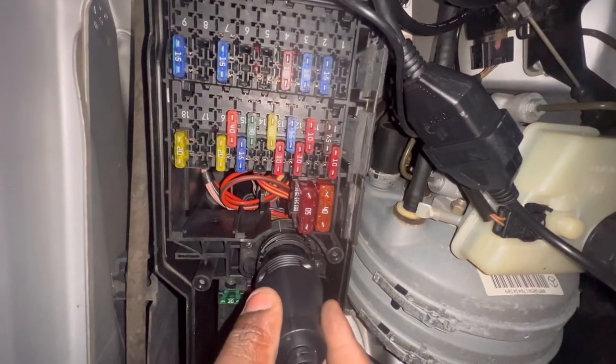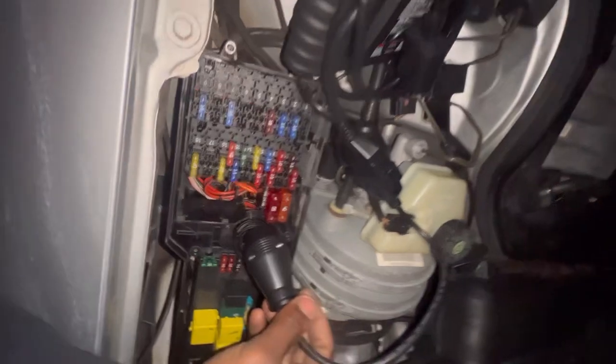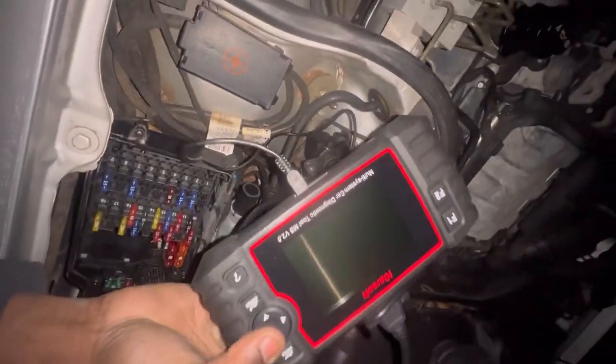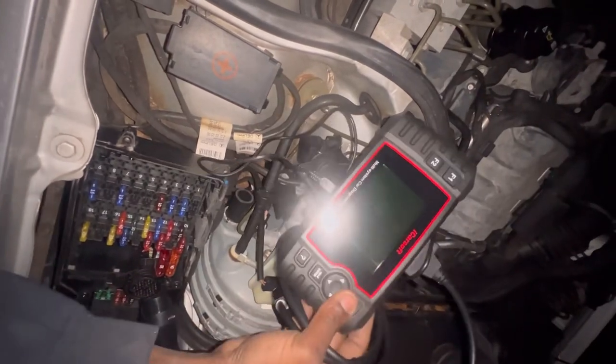In order for this to work, for some odd reason I don't have any power but I gotta have it plugged in, so I gotta go get my extension cord and all that.